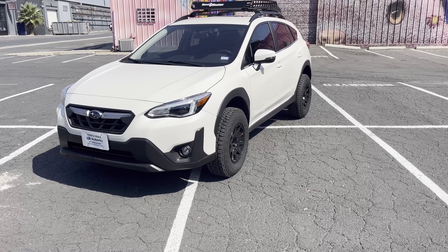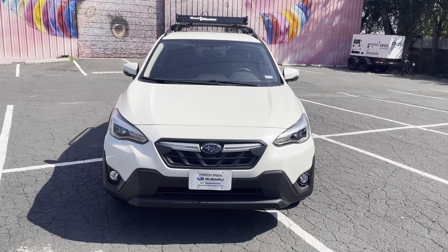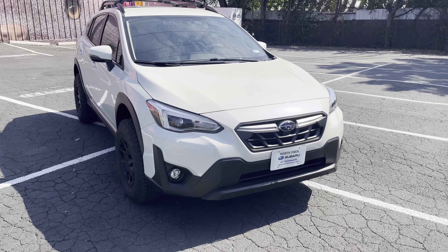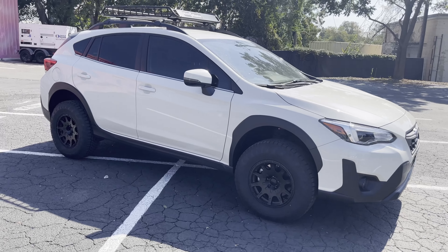In terms of miles per gallon, very similar — these wheels don't weigh an astronomical amount. There is a slight decrease, maybe one or two miles per gallon. But keep in mind there's only 300 miles on this car so far, so the data is not going to be super accurate.